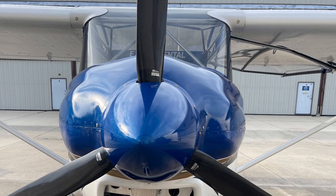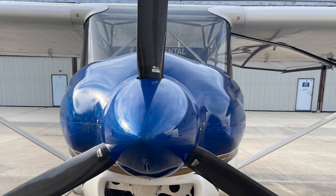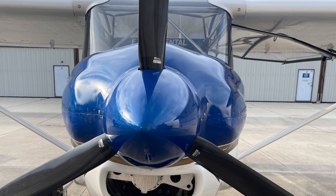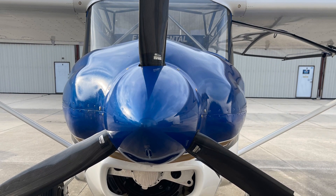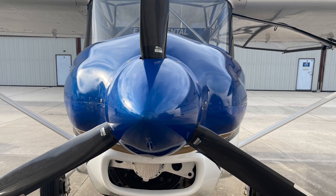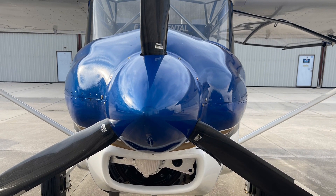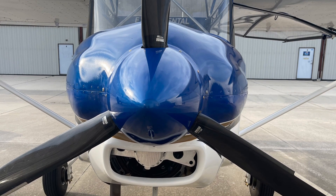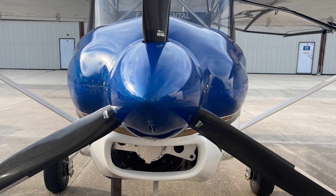So if you were to buy one of these, what would you get? You will get everything you need, including this nice sleek low-drag cowling, a propeller, the engine, engine mount, fuel system, electrical system, and so on. Viking has the complete firewall-forward package for the airplane — all tested and ready to go.